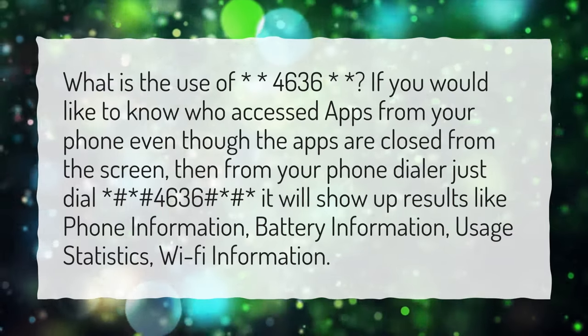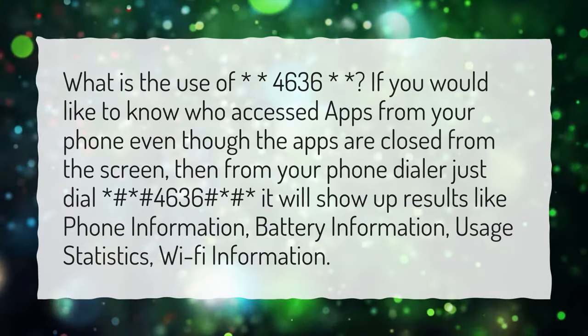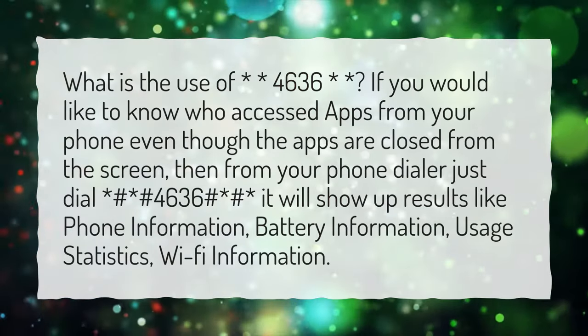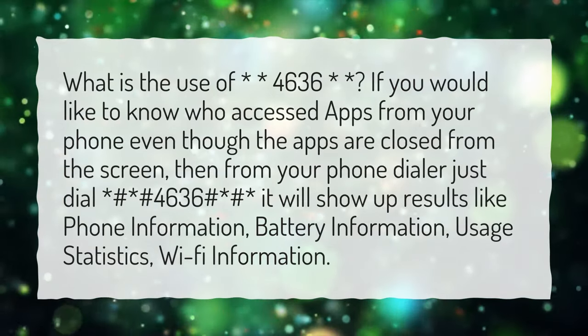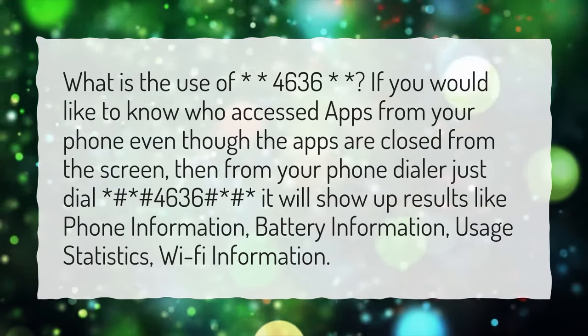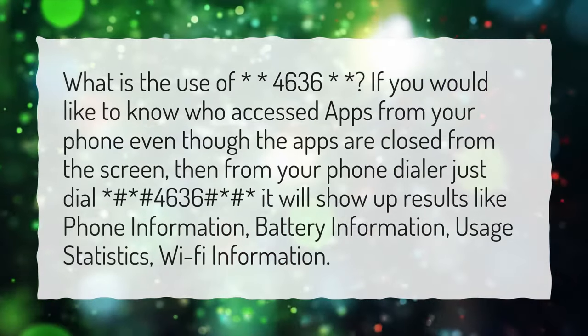What is the use of ##4636#? If you would like to know who accessed apps from your phone even though the apps are closed from the screen, then from your phone dialer just dial #4636## — it will show up results like phone information, battery information, usage statistics, and Wi-Fi information.